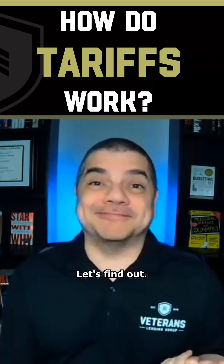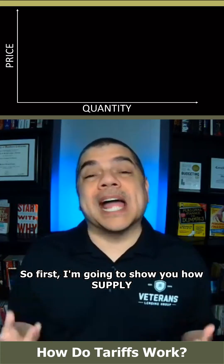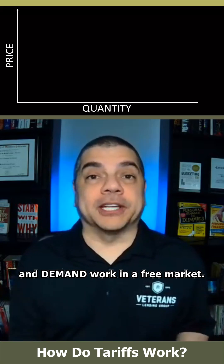How do tariffs work? Let's find out. First, I'm going to show you how supply and demand work in a free market.